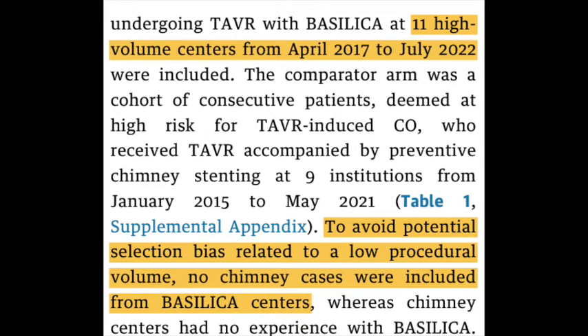So, this was a multi-center retrospective registry, which was performed among several mainly European countries. There were many study sites in Germany, but also many study sites in Italy and some other European countries, and very few North American centers.